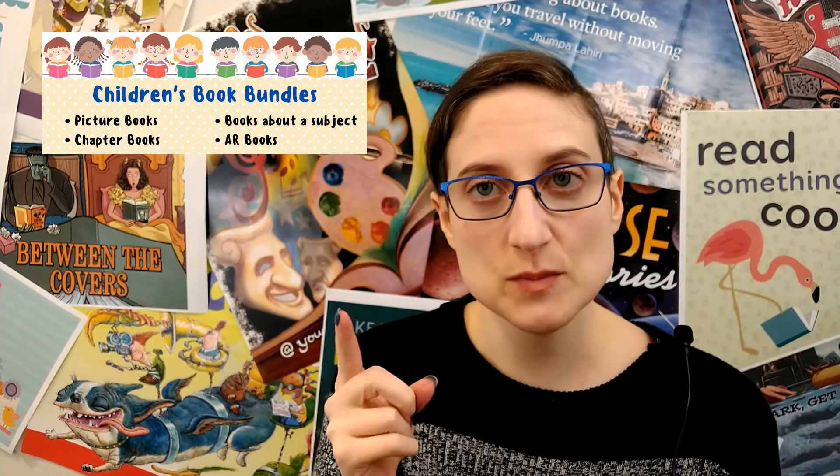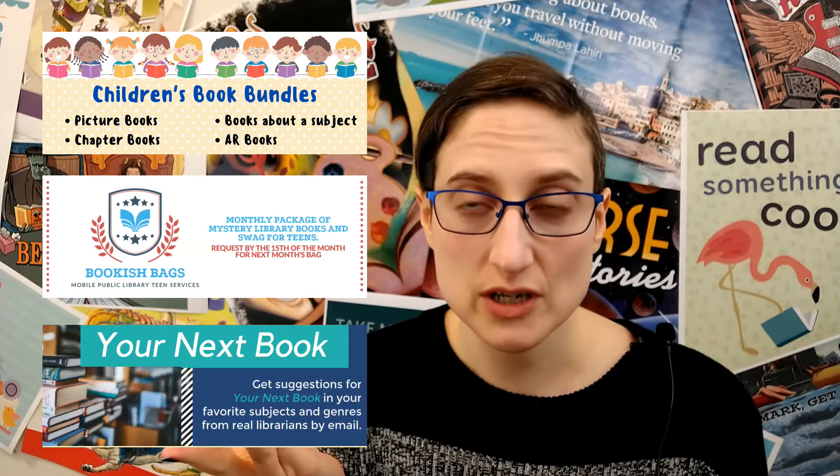Hi, I'm Jill with the Mobile Public Library, and today I want to tell you about three of our services. They're all a little bit different from each other, but they're all kind of similar. The three services I want to tell you about are children's book bundles, teen bookish bags, and Your Next Book.